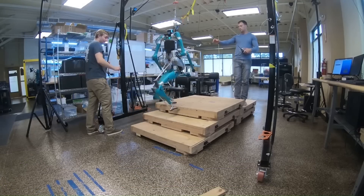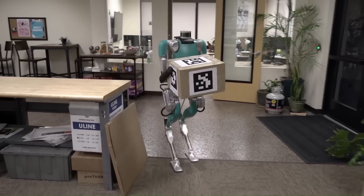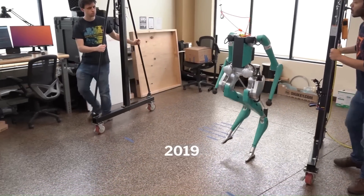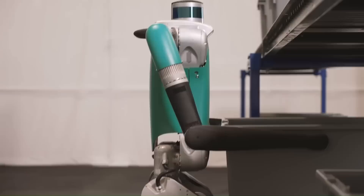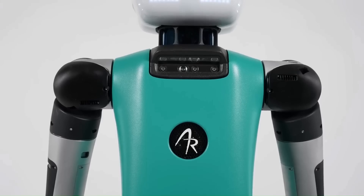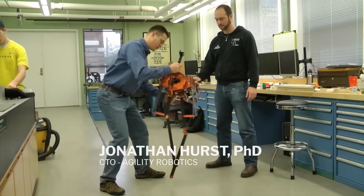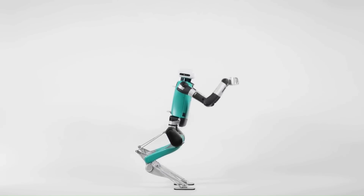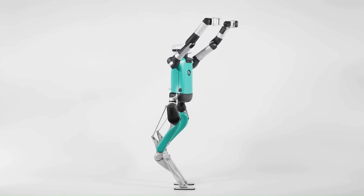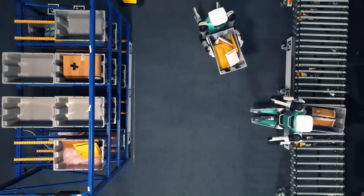Agility Robotics Digit. Agility Robotics first introduced the Digit in 2020, marketing the machine as useful in a wide range of industries such as logistics, industrial inspection, and telepresence. The bot has been made to work in the same area and take up the same amount of space as humans, which is why it measures 5 feet 9 inches tall and walks on two legs.